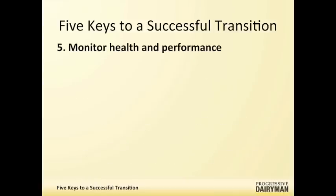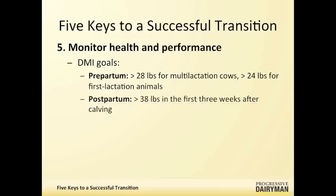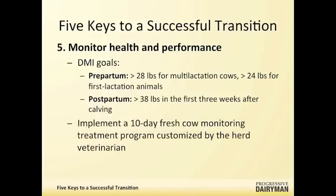The final area is to monitor the health and performance of your herd. We can't manage transition cows if we can't measure key parameters. First, observe the cows — are they bright and aggressive eaters, or lethargic and glassy-eyed? Our dry matter goals pre-partum are greater than 28 pounds for multi-lactation cows and greater than 24 pounds for first-lactation animals. Postpartum, greater than 38 pounds for cows less than three weeks in the fresh cow pen. Implement a good fresh cow program in the first 10 days where you monitor cows on a daily basis, and work with your herd veterinarian to develop that program.